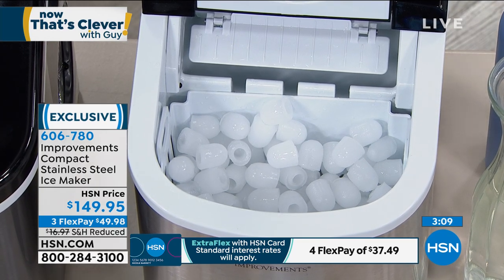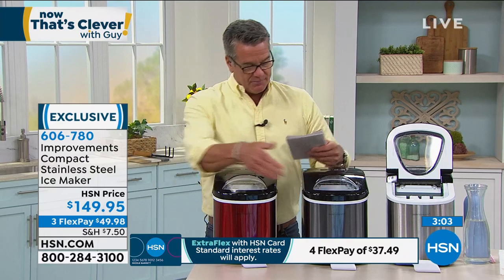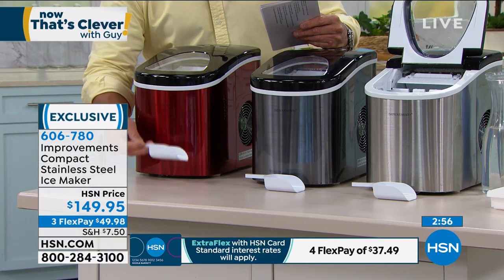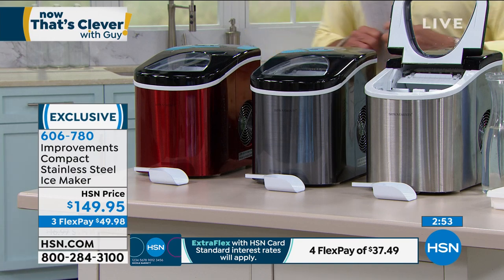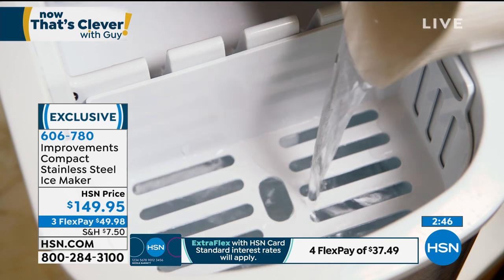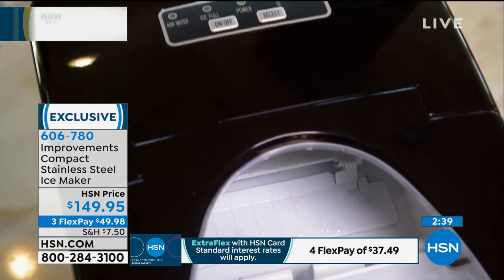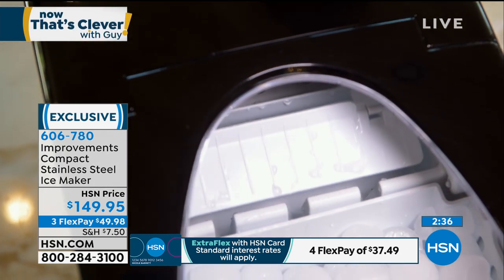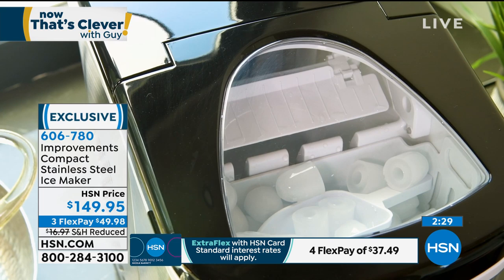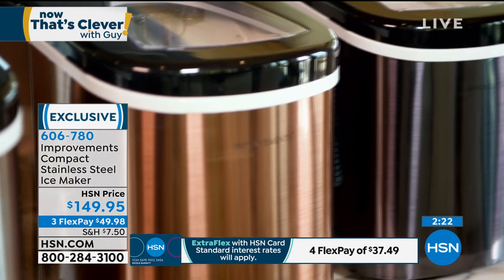Do you realize how much 26 pounds of ice is? You've all gone and gotten a 10-pound bag of ice from the store. You usually get two bags — you won't have to do that. You can make your ice, bag it, and put it in the freezer, or put it directly in your cooler. People love it — they take it when they travel. You can try it out for 90 days. We've got a special promotion with our HSN credit card that gives you $40 in your account just for starting an account — no catches. Get this for $109 instead of $149.